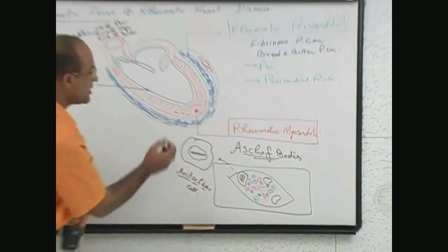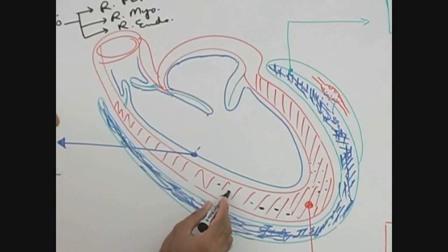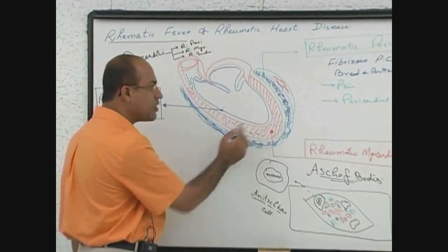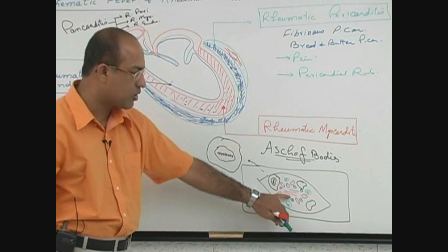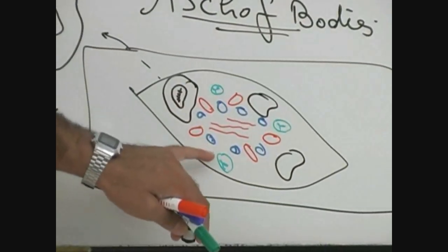What is an Aschoff body? These are small white dots and lesions — inflammatory lesions. These are immune-mediated granulomas which are present in the myocardium as well as in the endocardium, even in the pericardium. But they are classically developed in the myocardium and they consist of some swollen collagen, lymphocytes, plasma cells, and some neutrophils.